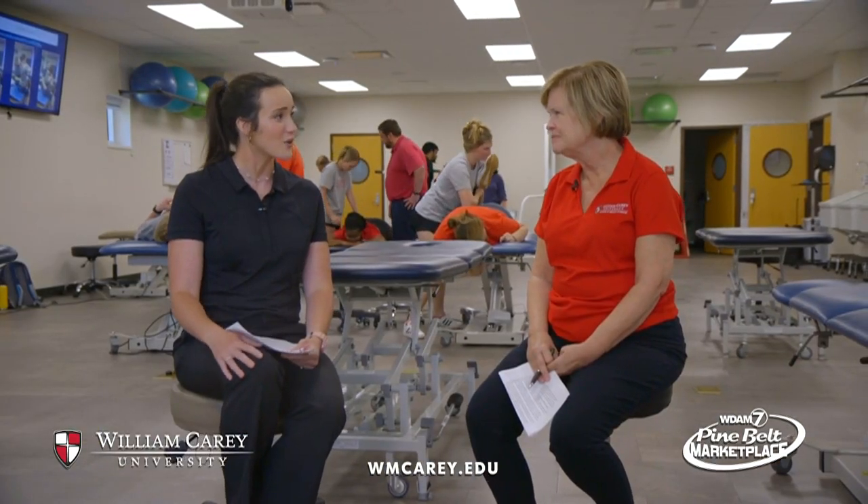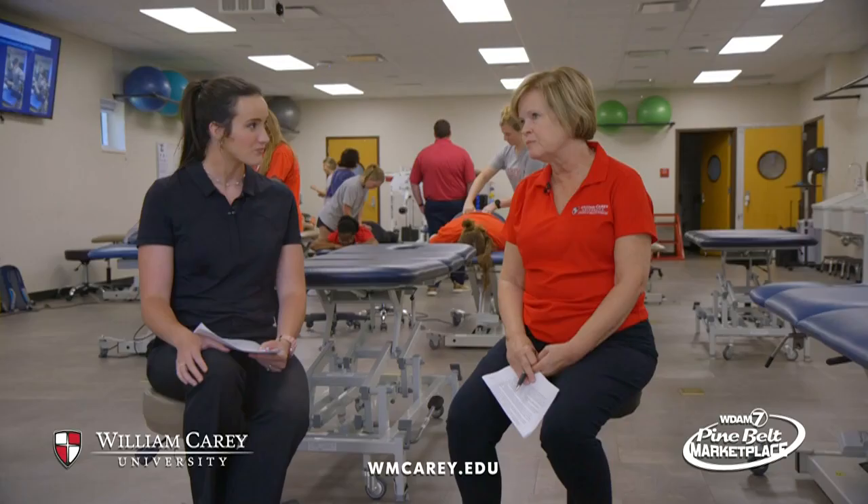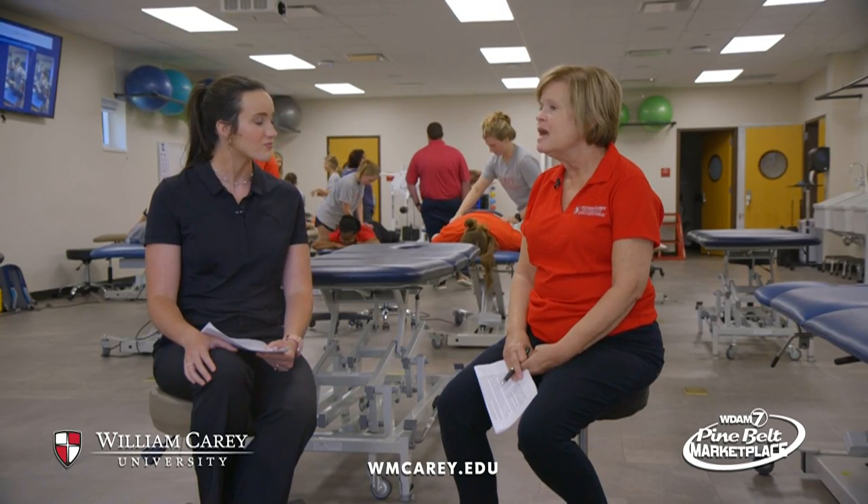So what does it look like for a student to go through the program and how long does it take? Well, it takes 36 months going straight through. The first year is mostly foundational sciences, so they take anatomy and biomechanics and basic courses. Then the second year is more clinical courses where they're learning how to be a PT. And then the third year is predominantly in the clinic — about 36 weeks working in hospitals.